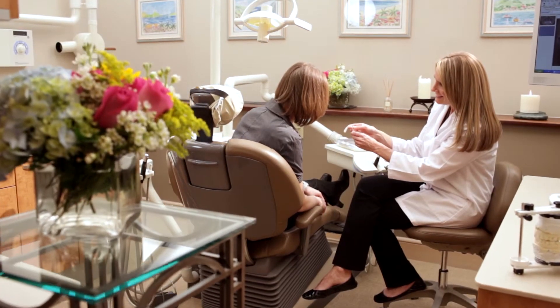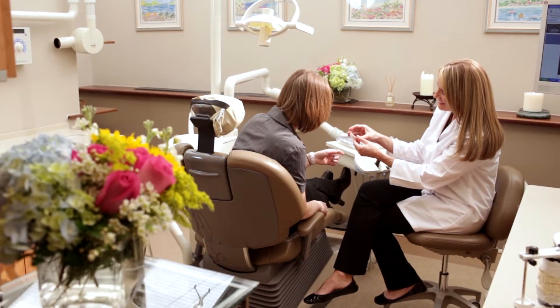We wanted to have a dedicated surgical suite and a very, very private, large private area for the big cases that we do, so that the patients would have total privacy and they'd feel very relaxed.